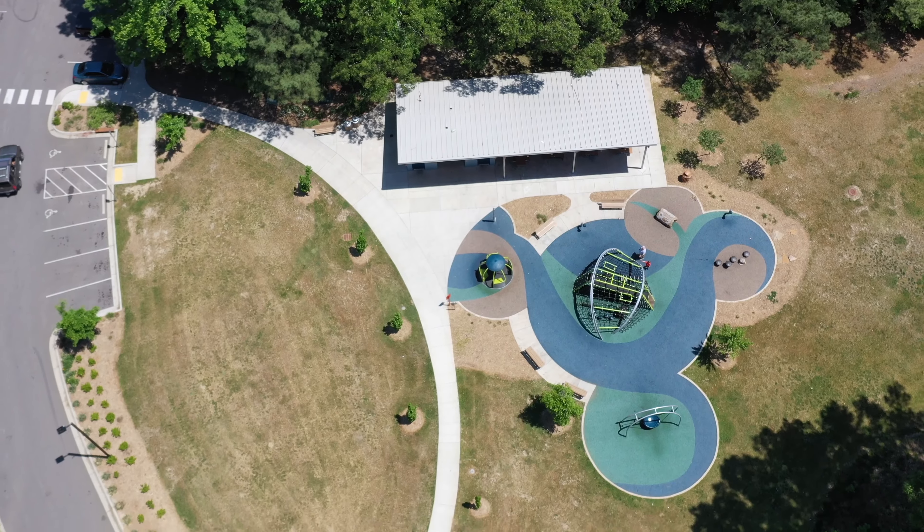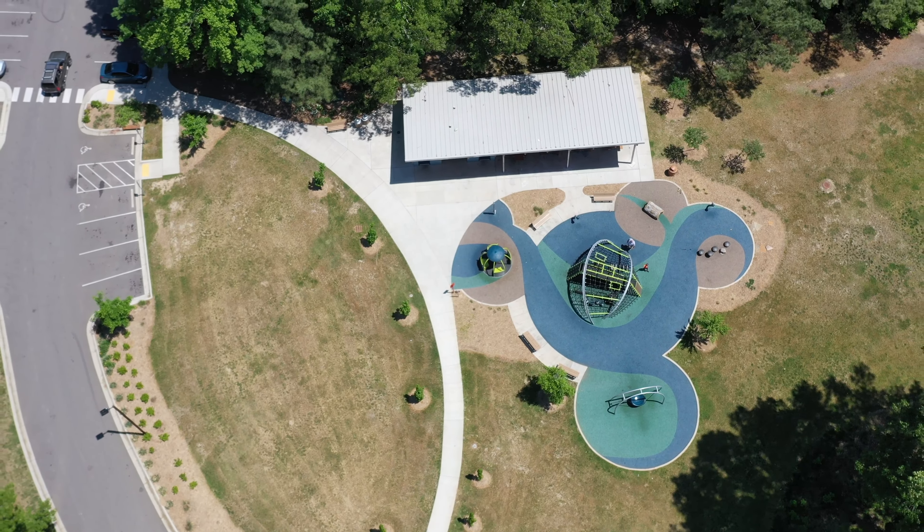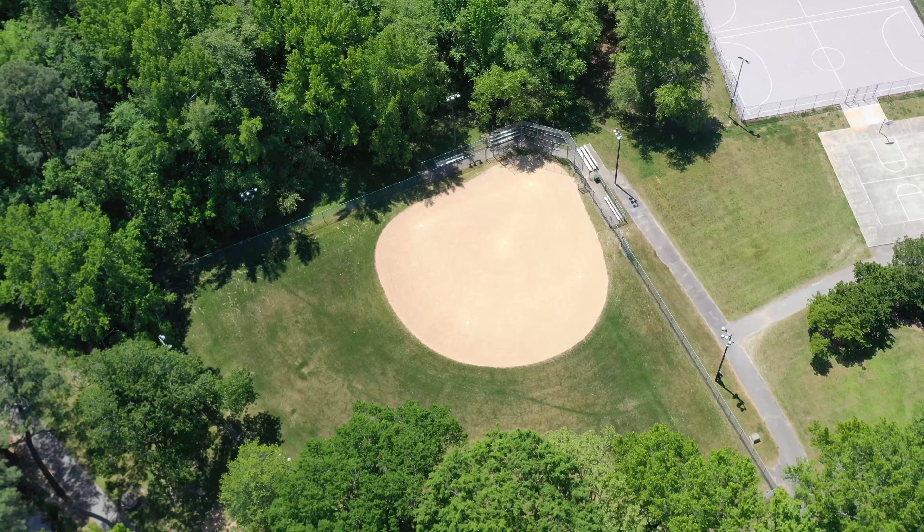My name is Caroline Webb and we have lived in Brentwood for five and a half years. Soon after our son was born, Brentwood Park had just been redone.